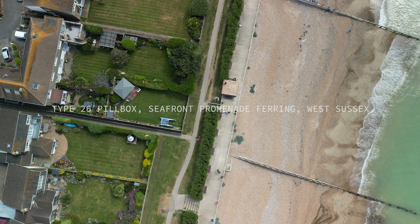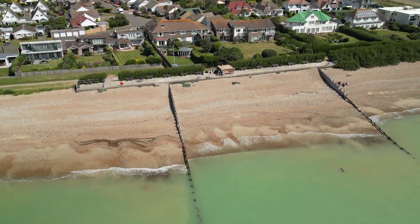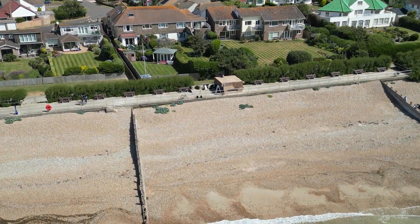We're here in Ferring, a quiet coastal village in West Sussex on the English coast. It's a sunny day in July and we're hard at work helping to restore one of the last World War II pillboxes left standing in the area.